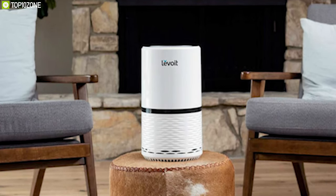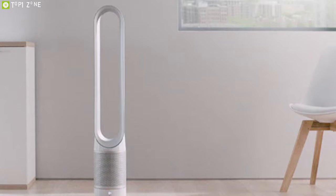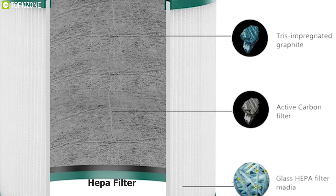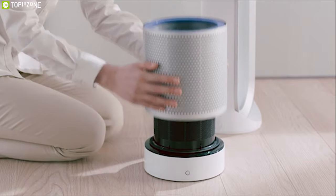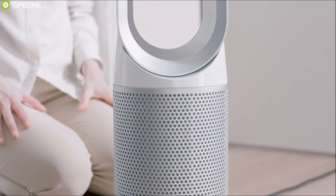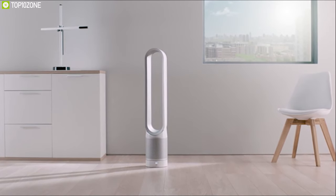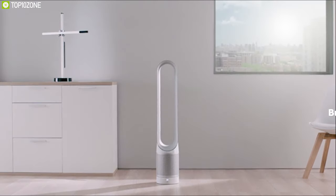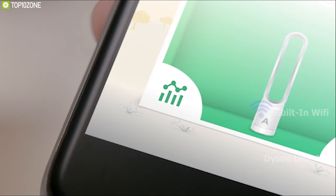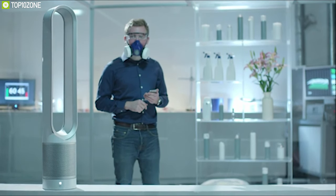All bladeless fans can provide airflow, but can they monitor the air? Introducing the Dyson Pure Cool Link TP02, a feature-packed fan that monitors your surrounding air while providing proper airflow. It features a HEPA filter that automatically removes 99.97% of allergens and pollutants as small as 0.3 microns, including pollen, dust, mold spores, bacteria, and pet dander. It also features an activated carbon filter designed to capture household odors and volatile organic compounds like paint fumes. Built-in Wi-Fi connectivity allows you to connect it to the Dyson Link app and monitor air quality from your phone.